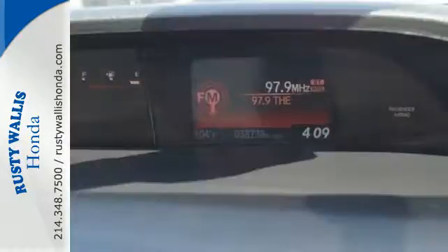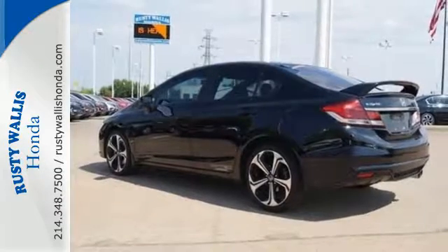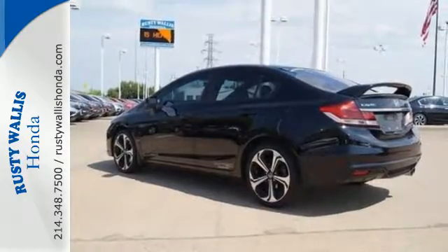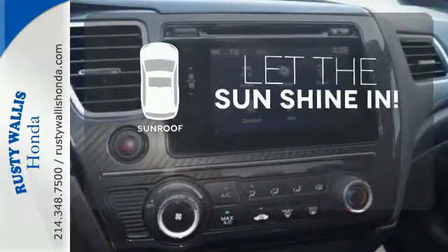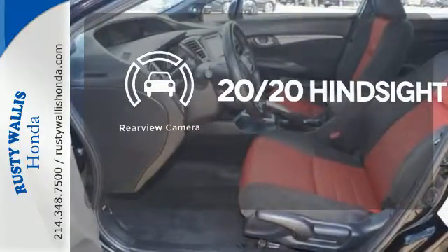The Honda Link Next Generation system keeps you connected to the world through the 7-inch display screen, a rear-view camera, and Bluetooth hands-free Link. Let the sunshine and fresh air in with the sunroof. See objects previously out of sight with a rear-view camera.